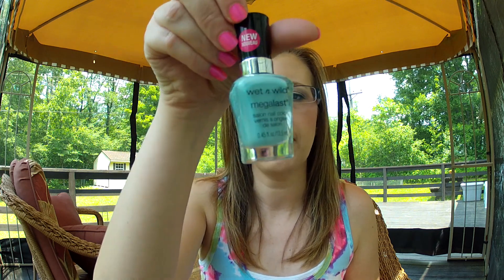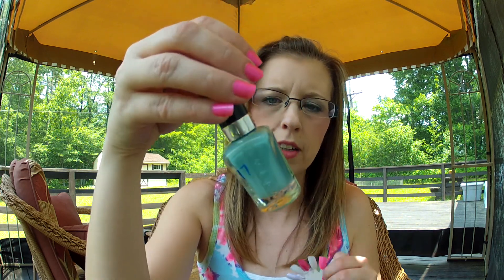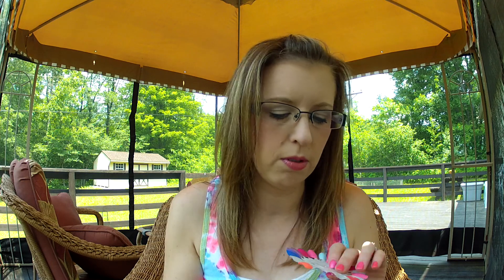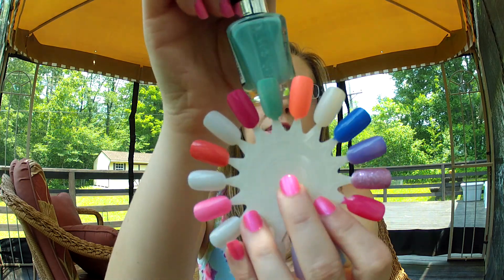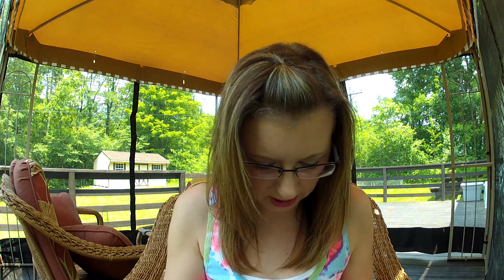Then I have I Need a Refresh Mint by Wet n' Wild. It's like a mint color. This is not an exact dupe for I Need a Refresh Mint by China Glaze, but it is a doable color that looks similar to it if you don't want to spend the money on China Glaze or you can't find it. Sally's Beauty Supply and Ulta carry China Glaze, so if you're ever looking for it, check those stores.